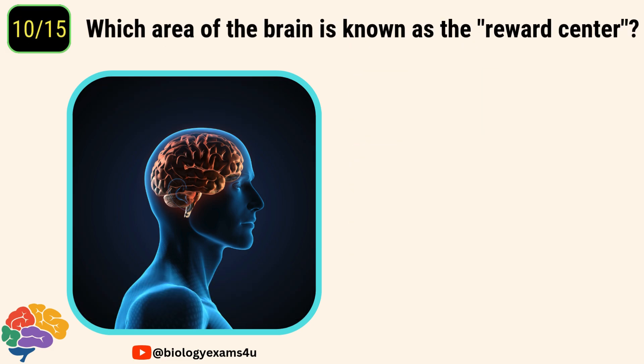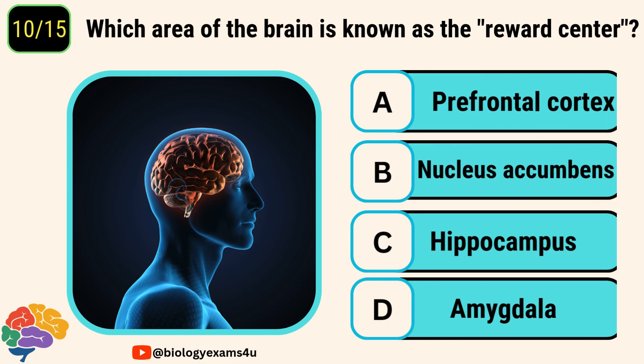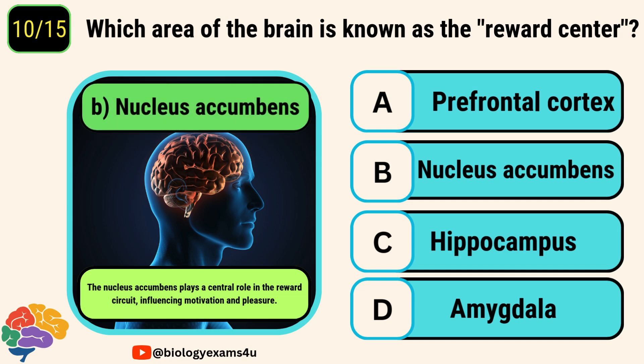Question number ten. Which area of the brain is known as the reward center? Options are prefrontal cortex, nucleus accumbens, hippocampus, amygdala. The answer is nucleus accumbens. The nucleus accumbens plays a central role in the reward circuit, influencing motivation and pleasure.